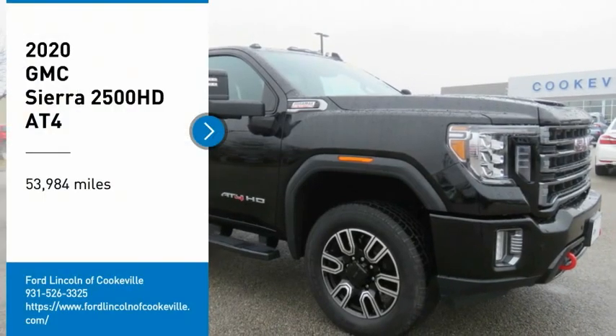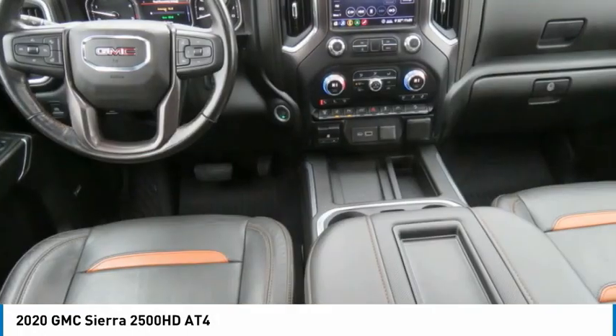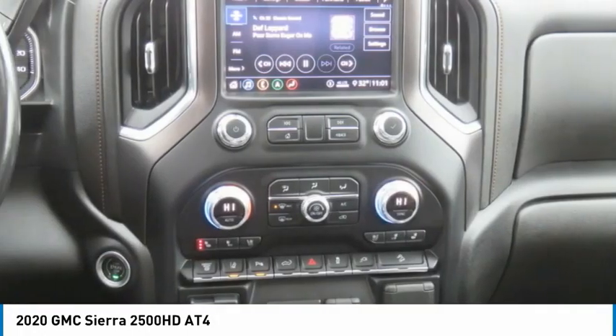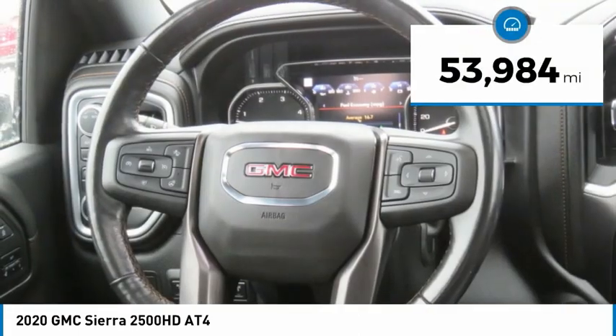You are going to love the 2020 Sierra 2500 HD. The GMC Sierra 2500 HD has all your workhorse basics covered. No worries here — this vehicle has less than 55,000 miles.